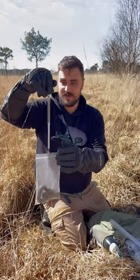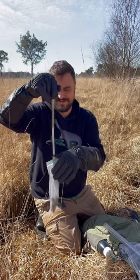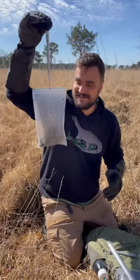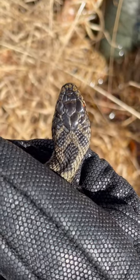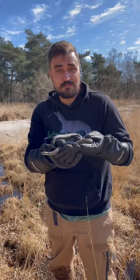Next up is weight, and this guy weighs over 100 grams — I'm going to need my other scale. 120 grams, that's a big guy! Next up is a picture of the head scalation so we can identify him, and then we set him free at the spot where we found him.